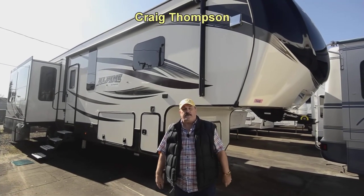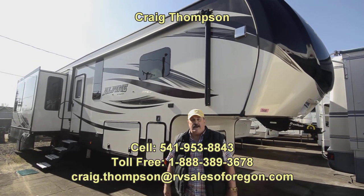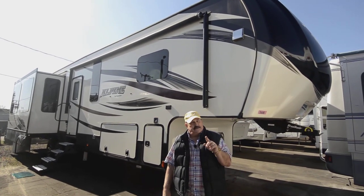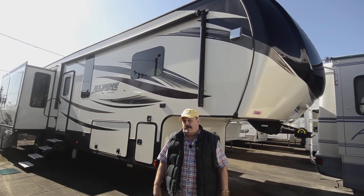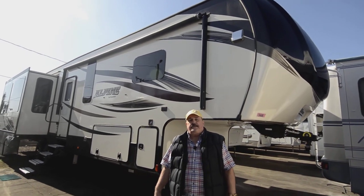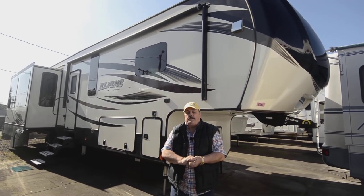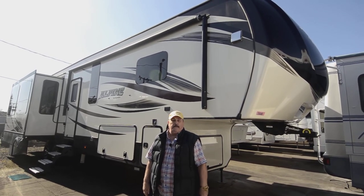Hi folks, my name is Craig Thompson. We're in Eugene, Oregon at RVSalesOfOregon.com. If you want our prices on all of our RVs, just go to RVSalesOfOregon.com — they're all in order by year. The prices are suggested market value prices, but we'll make you a good deal on any RV you buy here.